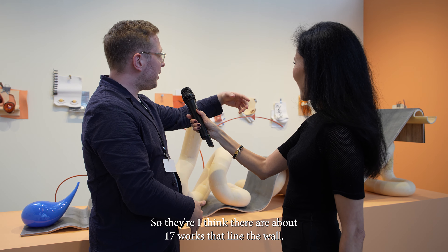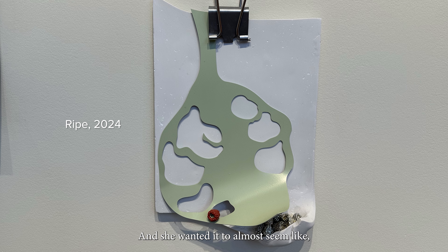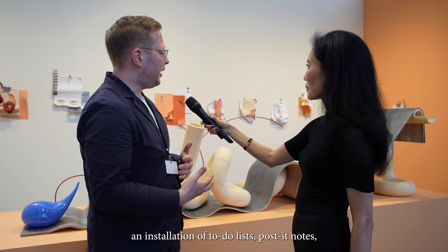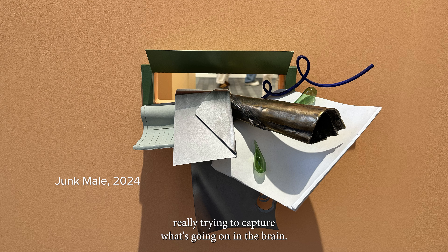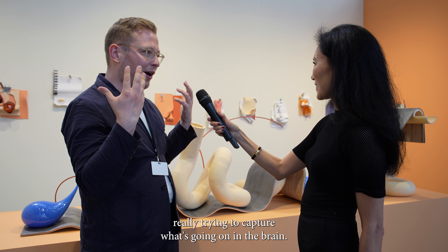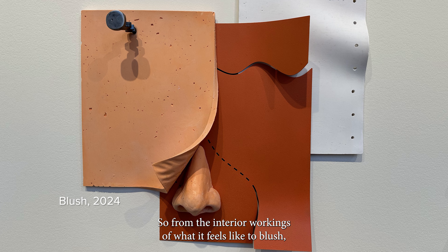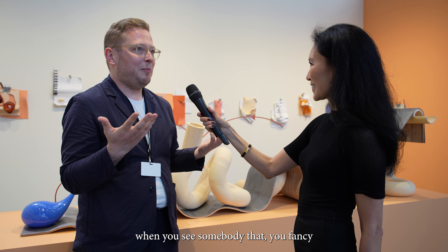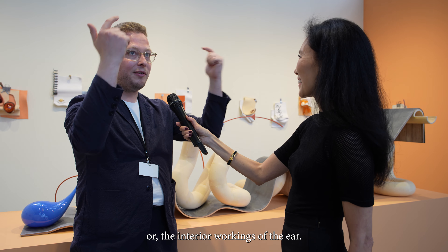There are about 17 works that line the wall, and she wanted it to almost seem like an installation of to-do lists, post-it notes, really trying to capture what's going on in the brain — from the interior workings of what it feels like to blush when you see somebody that you fancy, or the interior workings of the ear.